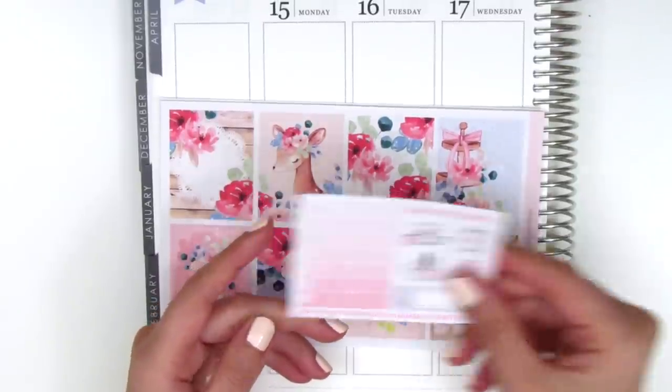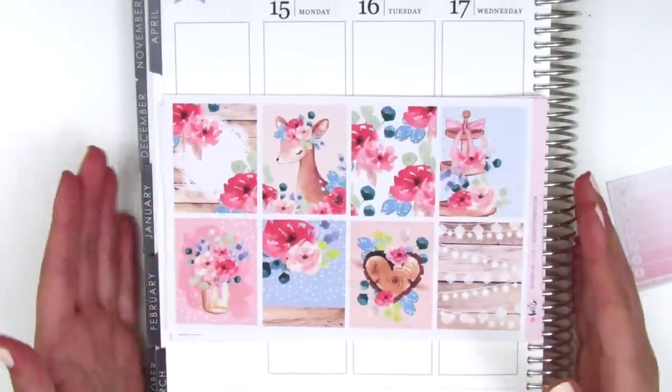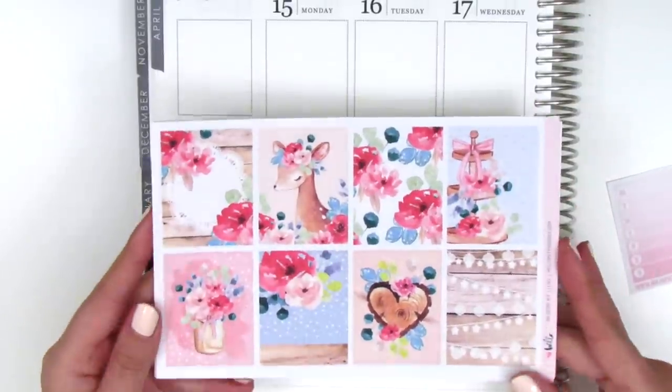I've got some little icons here. This kit is called 'Oh Dear,' which is so perfect. Hello Petite Paper — I think the owner's name is Vanessa — she hand draws everything and it's always so beautiful, so feminine, and just perfect.